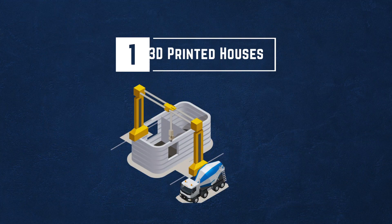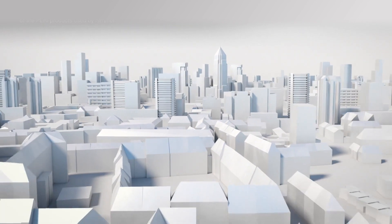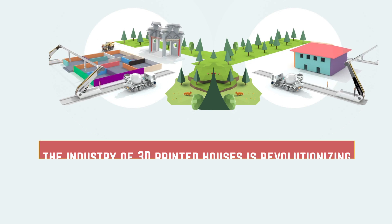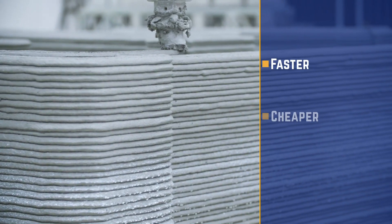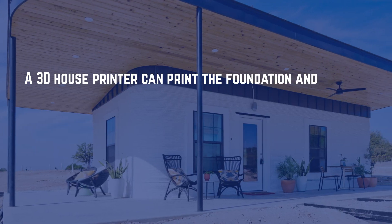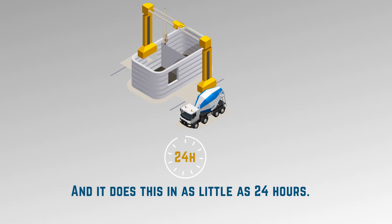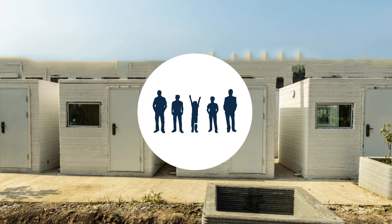Number one: 3D printed houses. Although still very much in its infancy, the industry of 3D printed houses is revolutionizing the construction industry in several ways. Thanks to this new construction technology, you can now build homes faster, cheaper, and more sustainably. A 3D house printer can print the foundation and walls of your home at a fraction of typical construction costs, and it does this in as little as 24 hours. It's proved to be one of the best construction technologies we have now.